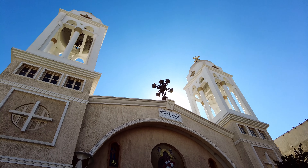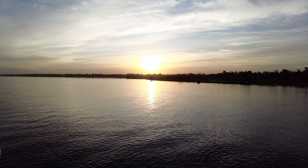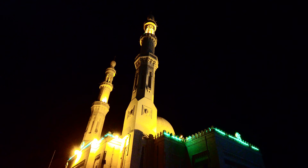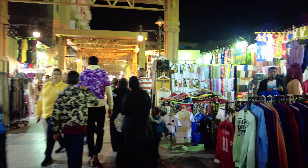A Coptic church in Esna Town. Approaching Aswan City — a beautifully illuminated mosque in Aswan. The South Bazaar in Aswan.